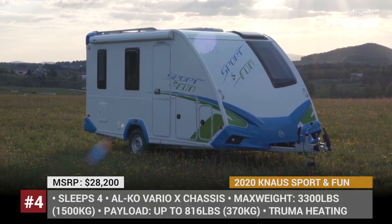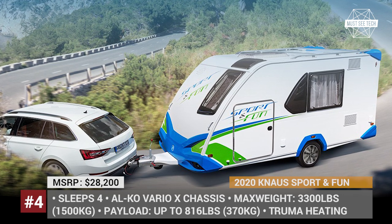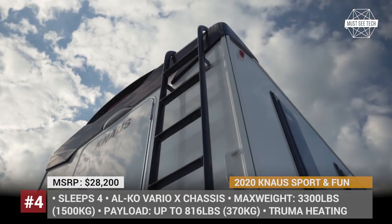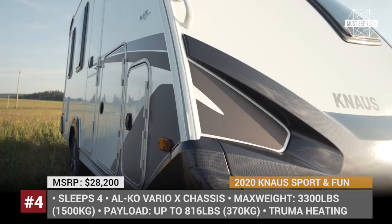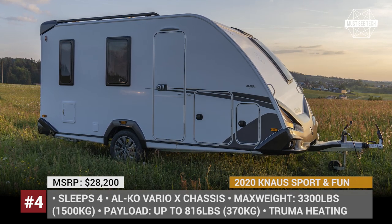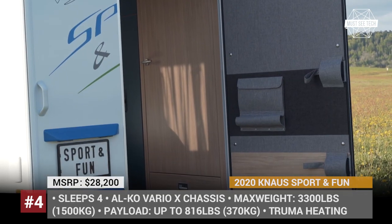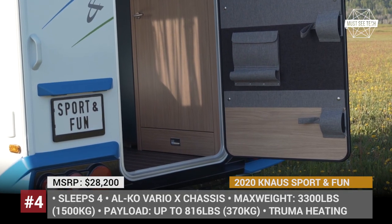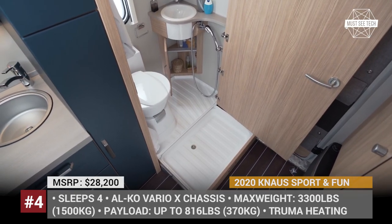Knauss Sport & Fun Black Selection. For more than 60 years, the German manufacturer Knauss has been building tiny caravan homes and camper vans to fulfill their customers' leisure dreams. The Sport & Fun is one of the brand's longest-running trailer models, setting market trends for more than 20 years. In 2020, the caravan is gaining an all-new Black Selection package that, according to Knauss, makes it worth every collector's attention.